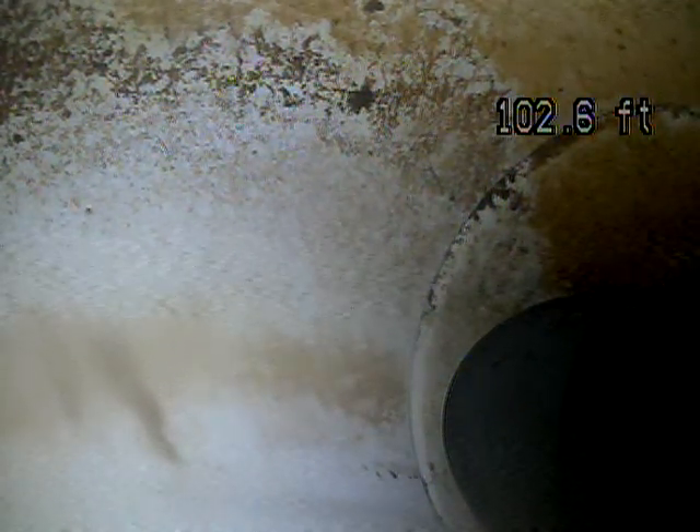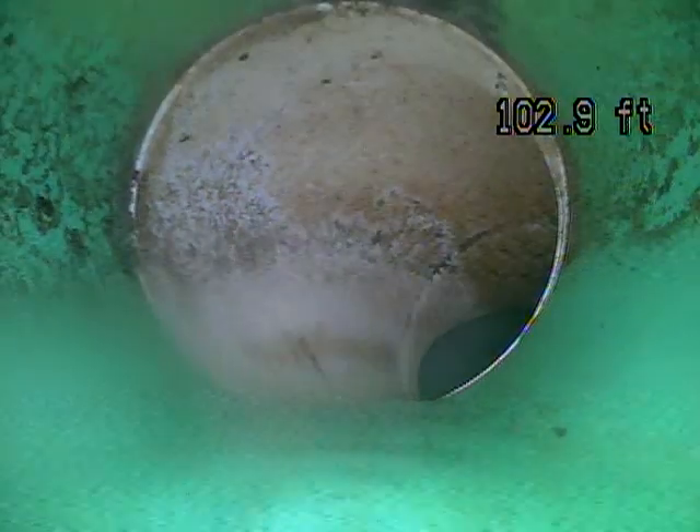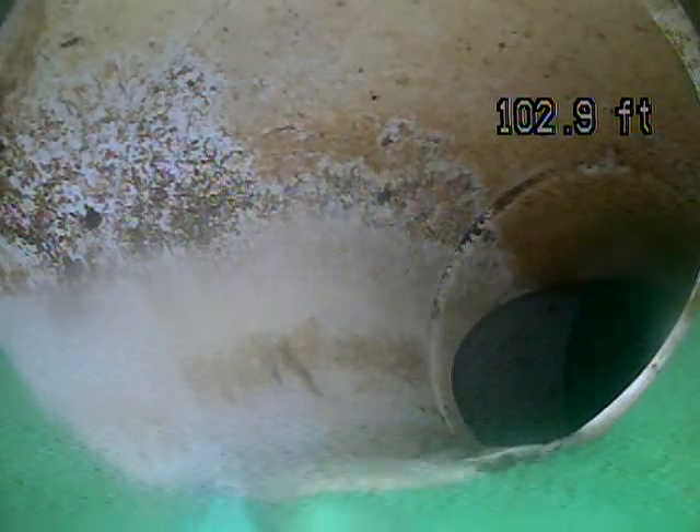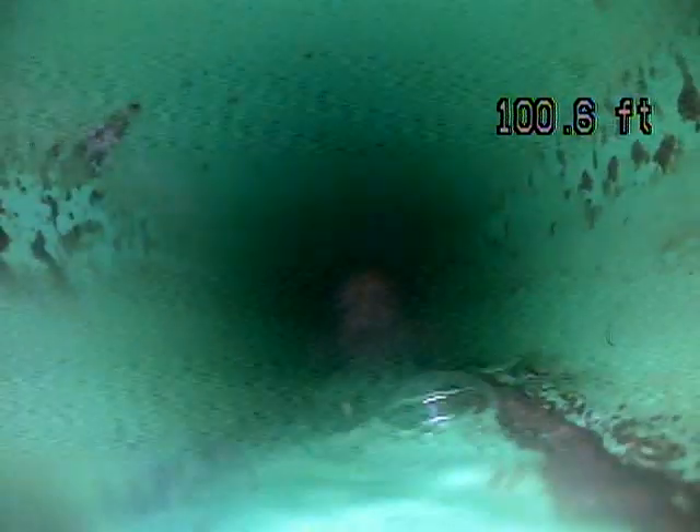So pretty average length of the sewer line — average length is generally around 100 feet. The first connection point is called the Nozon. This is where it goes from your lateral line into the main city line. Looks like a good connection point there.